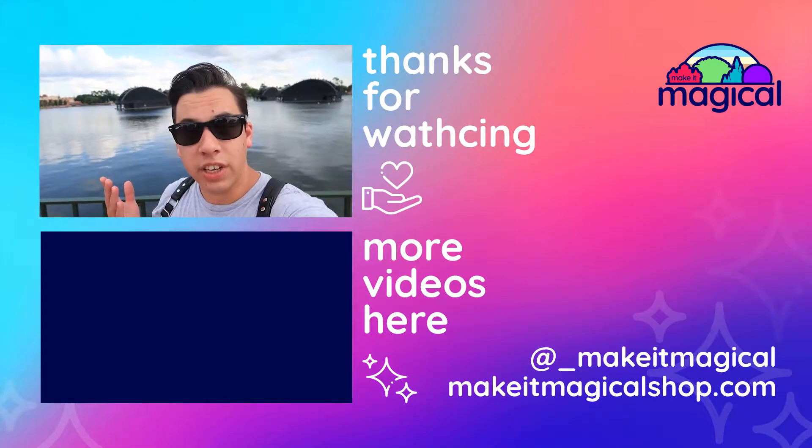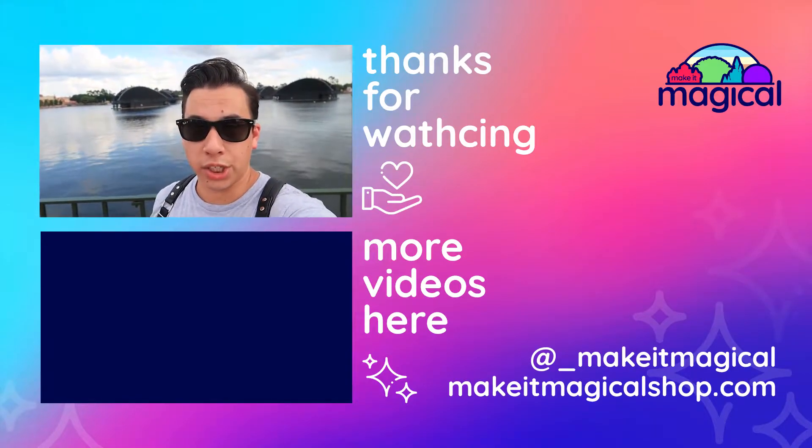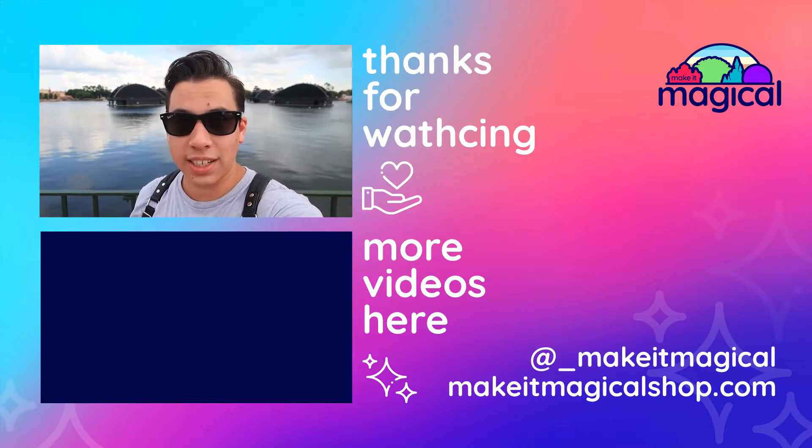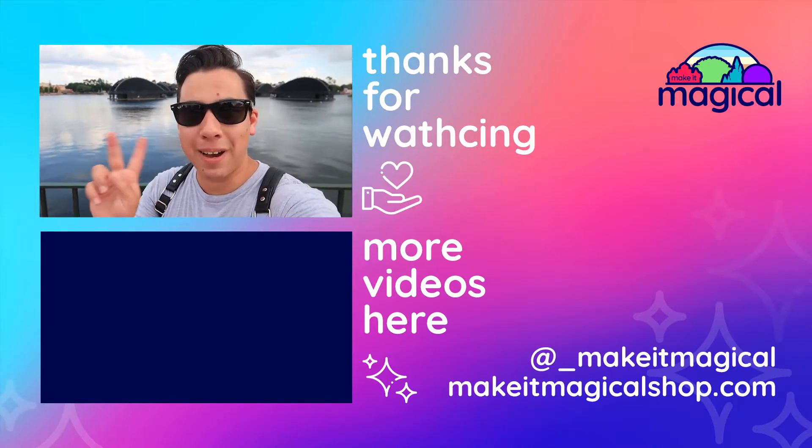That's going to do it for this video. Thank you so much for watching. If you enjoyed the video, hit that like button and be on the lookout for some new videos next week. Thanks for watching. Bye-bye.